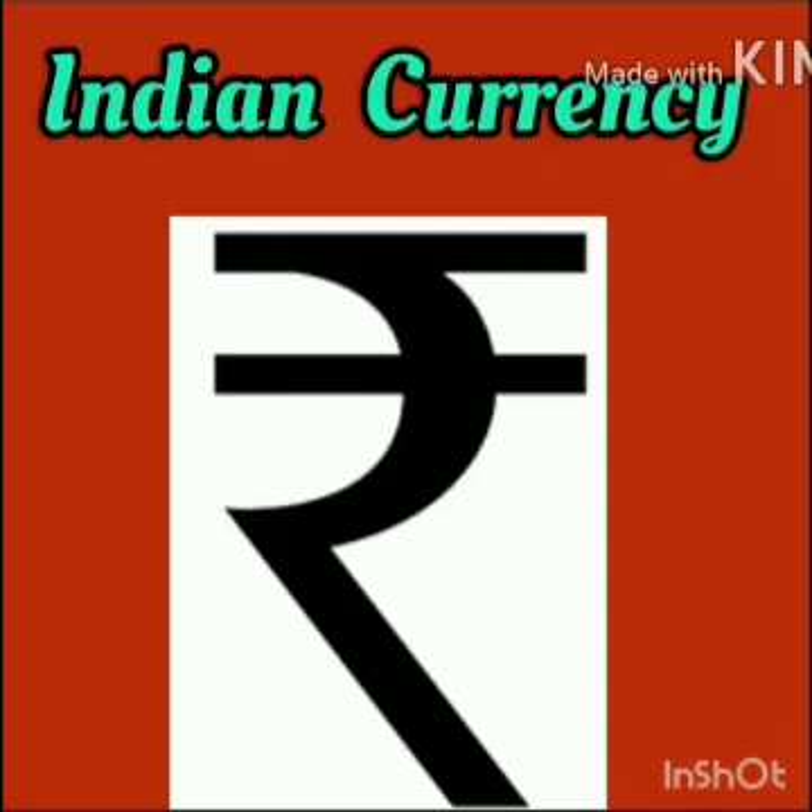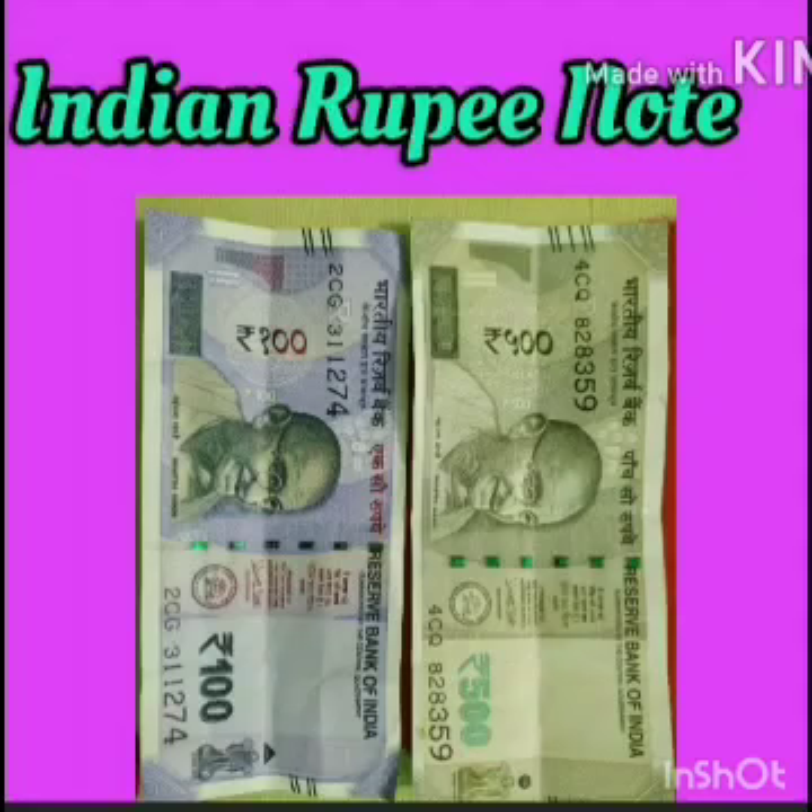See this symbol? This is the symbol of our Indian currency. You can see this symbol on every Indian rupee note or coin.